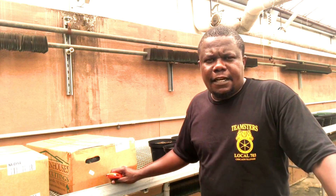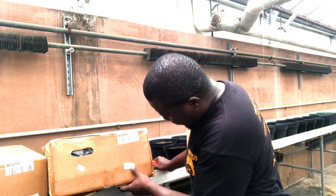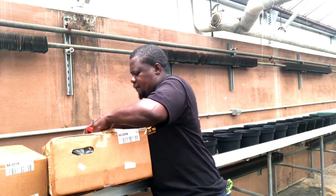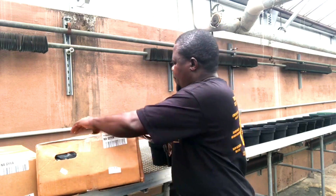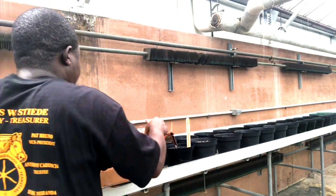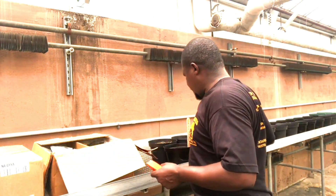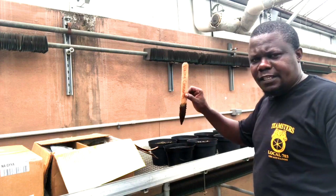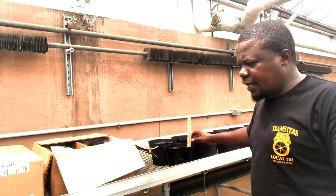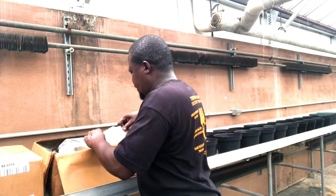When poinsettias arrive from the nursery, they come in boxes like these, and often they will have a tag — this one says Poinsettia Viking Cinnamon. These plants have been shipped overnight and may be dry. In previous clips, we showed pre-filled pots with wooden markers to remind us which specific variety goes in each pot — in these it will be the Viking Cinnamon variety.